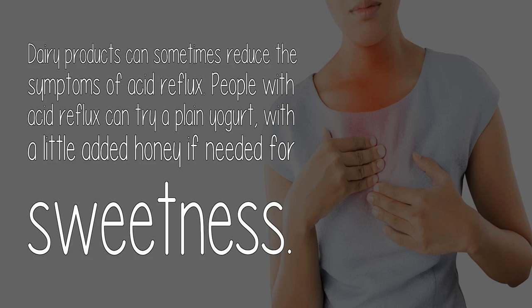Dairy products can sometimes reduce the symptoms of acid reflux. People with acid reflux can try a plain yogurt, with a little added honey if needed for sweetness.